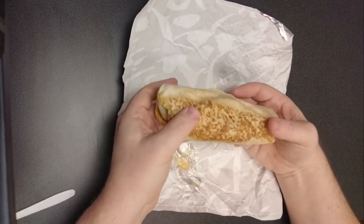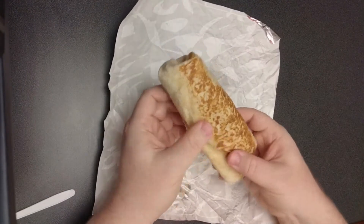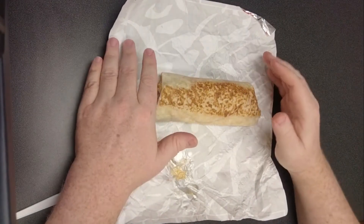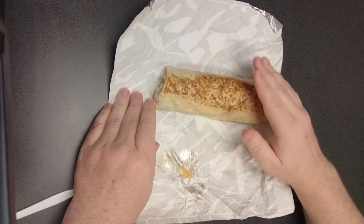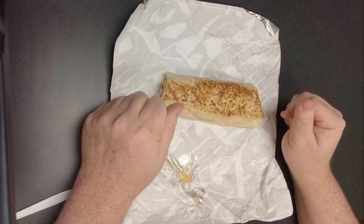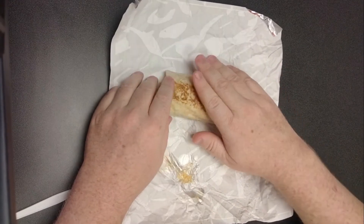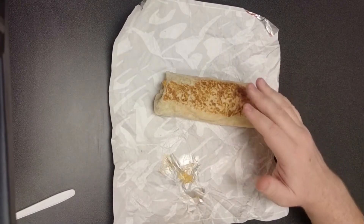I paid $3.58 for this. The problem with that price is that Taco Bell has a pretty decent value menu where several items are a dollar — like you can get the cheesy bean and rice burrito for a dollar. So for this to be $3.58, I can almost get four of those, definitely three and have $0.58 in my pocket. So this has to bring the value and bring the taste for me to be able to recommend it.